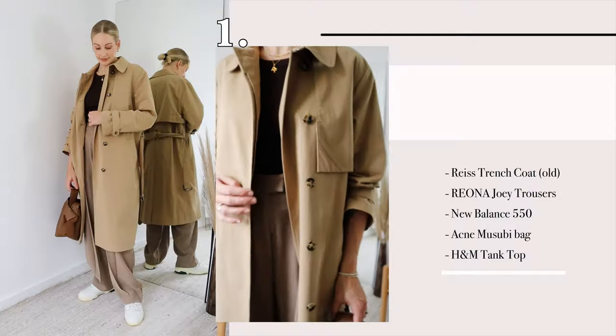Hi there, welcome back to my channel. Today I am talking you through minimal outfits for autumn. For me, minimal outfits are easy to wear — they always look chic and timeless. I've got 10 minimal outfits for women, and I've worn a few pieces more than once so you can see how to get real wear out of staples and wardrobe investments. Let's get straight into it.